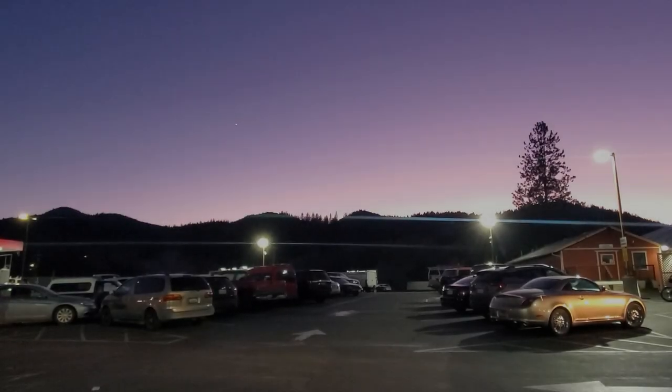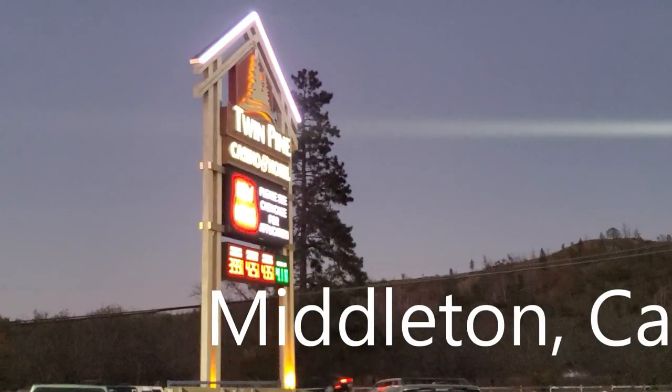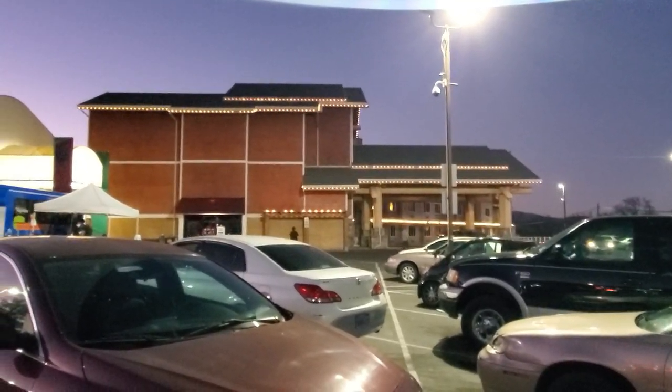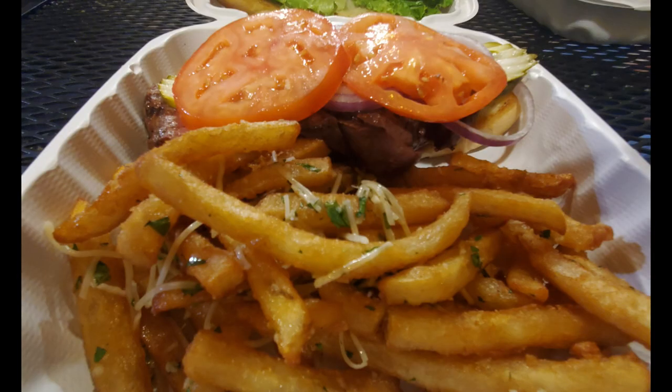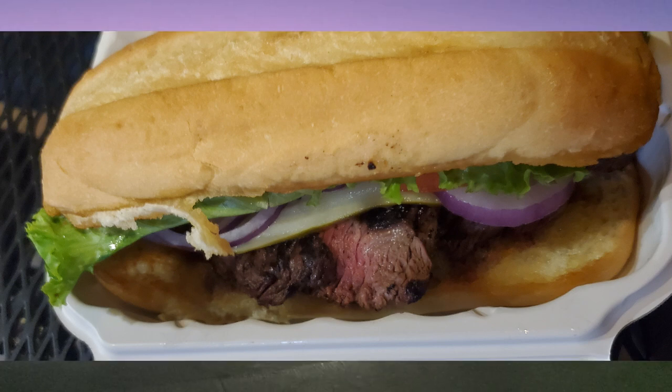Check out this beautiful sunset here in Nice, California. We are here at the Twin Pine Casino and Hotel — actually a decent hotel, looks fairly nice. We're set up right over there. They actually fed us inside the hotel — a comped meal, which was very nice of them — breakfast and dinner. For breakfast I had some eggs, and for dinner I had a steak sandwich; it was really good.